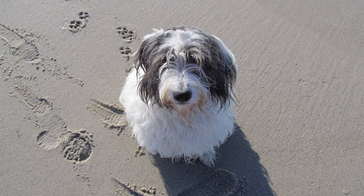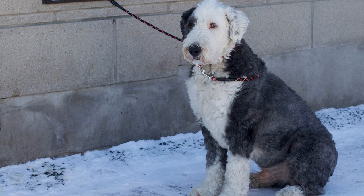The Old English Sheepdog is a beloved breed known for its shaggy coat and friendly personality. But before you decide to bring one of these furry friends into your home, it's important to weigh the pros and cons. In this video, we'll explore 15 pros and cons of owning an Old English Sheepdog, to help you determine if this breed is the right fit for you and your family.